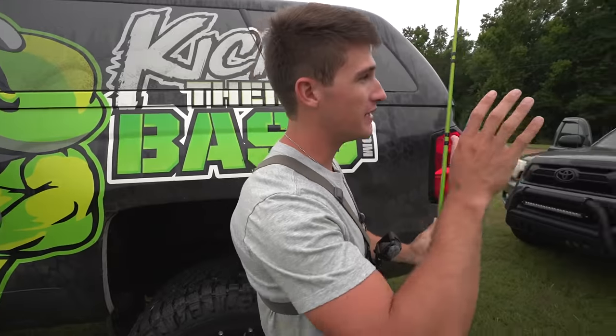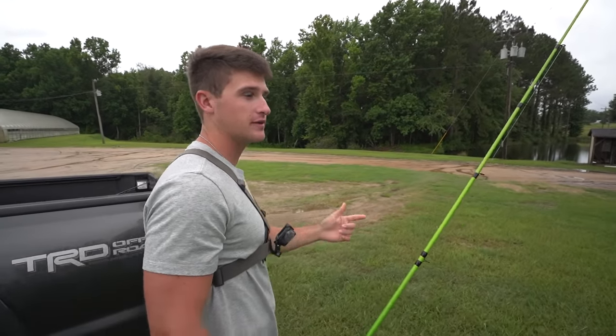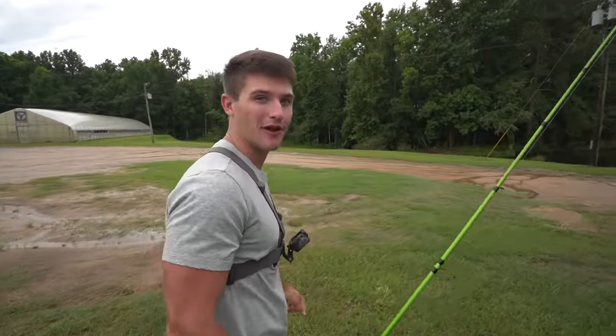There are so many gnats out here today. But this is the pond we're fishing today. We filmed a video out here a few months ago — I took my boy Connor out here, Cody was here too — and we had some crazy stuff happen right here on this bank. I'll let Cody go ahead and roll that clip.